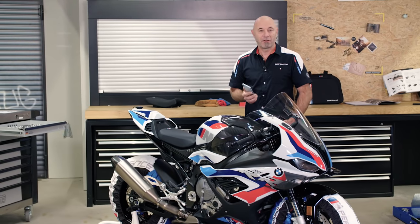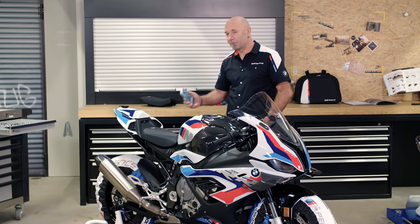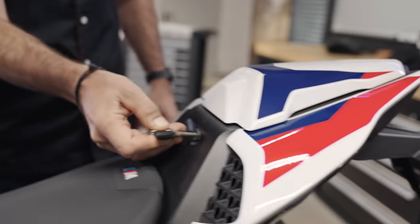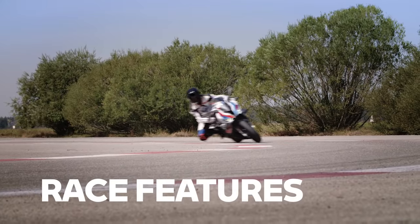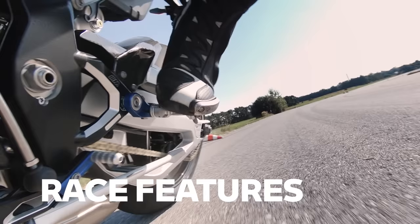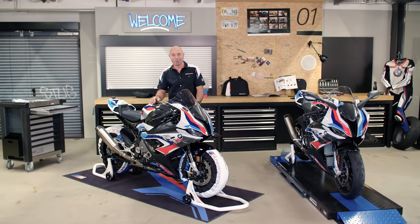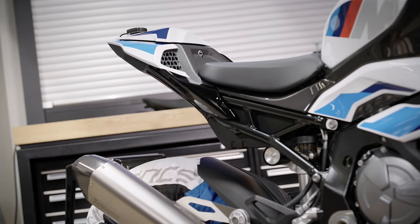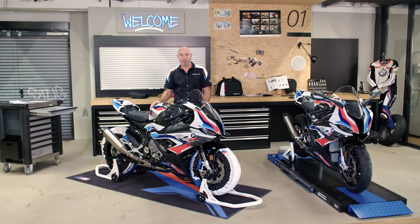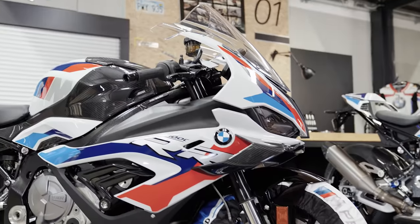Did you ever run out of battery on your mobile phone? We have a USB socket on the back. Everything is designed for the racetrack — like the remote brake adjuster, M GPS data logger, protector for the radiator grill, central work stand, carpet, and tire warmers.